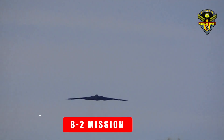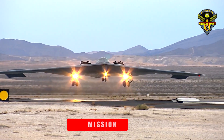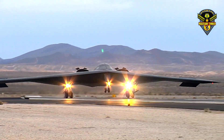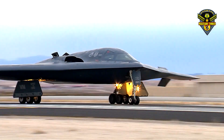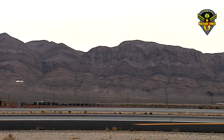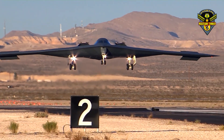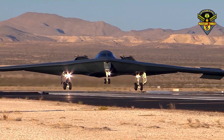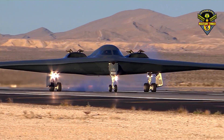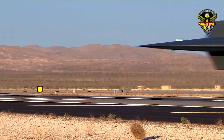As a stealth bomber engineered during the height of the Cold War, the B-2 was designed to elude Soviet air defenses and strike enemy targets without an enemy ever knowing the aircraft was even there. This stealth capability is described as being able to evade both high-frequency engagement radar, which can target planes, and lower-frequency surveillance radar, which can detect an aircraft's presence in the vicinity.